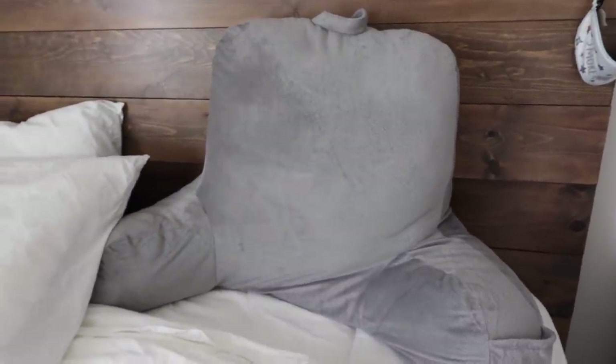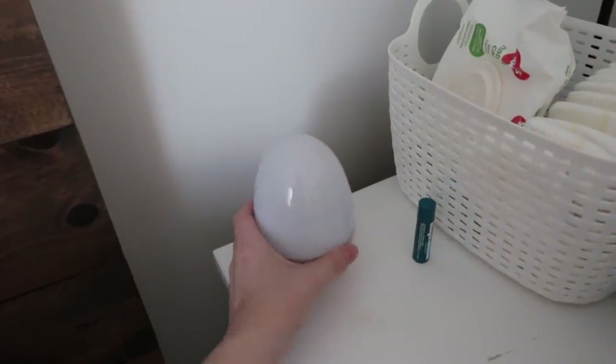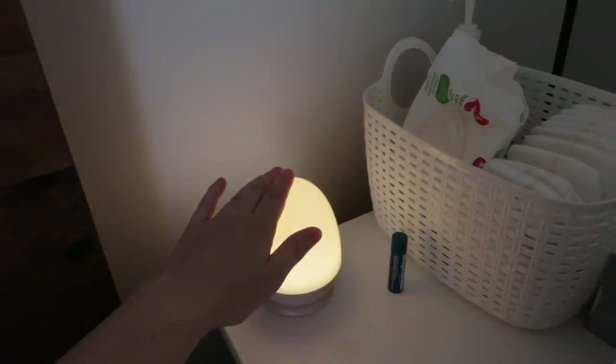Something that's definitely not necessary but I've really loved having is this backrest pillow. I use it for nursing whenever I'm in the bed — it actually helps support my back a lot better than just a regular pillow. The other really cool thing has been this little light. It just sits on a charging station and you tap it to turn it on, then press and hold to make it brighter or less bright. It's the best because it's not too bright but gives enough light, and it's handy when you have one hand holding her and don't have to fiddle with a switch.